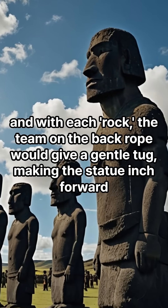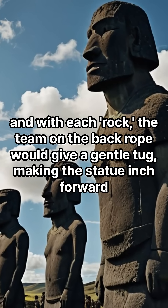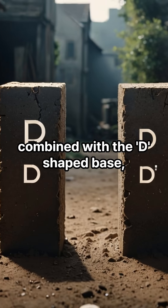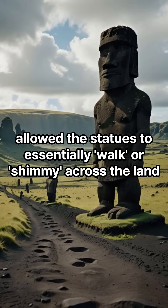And with each rock, the team on the back rope would give a gentle tug, making the statue inch forward. The big reason this method worked is that the slight rocking motion, combined with the D-shaped base, allowed the statues to essentially walk, or shimmy, across the land.